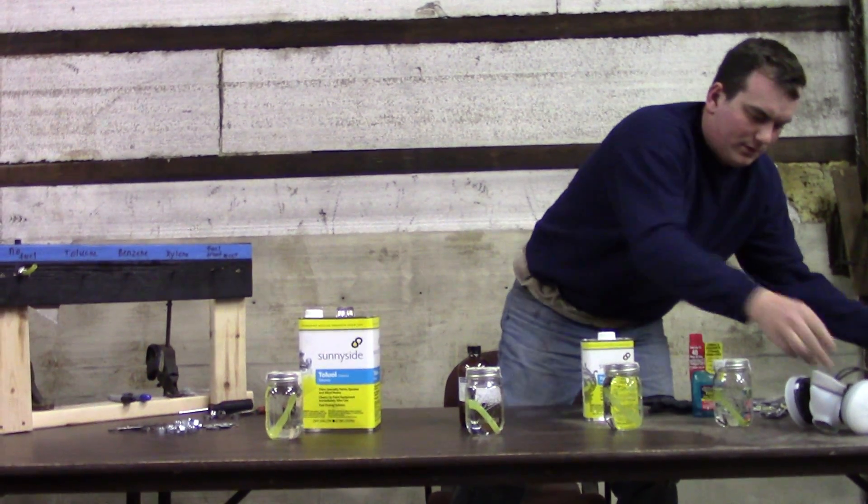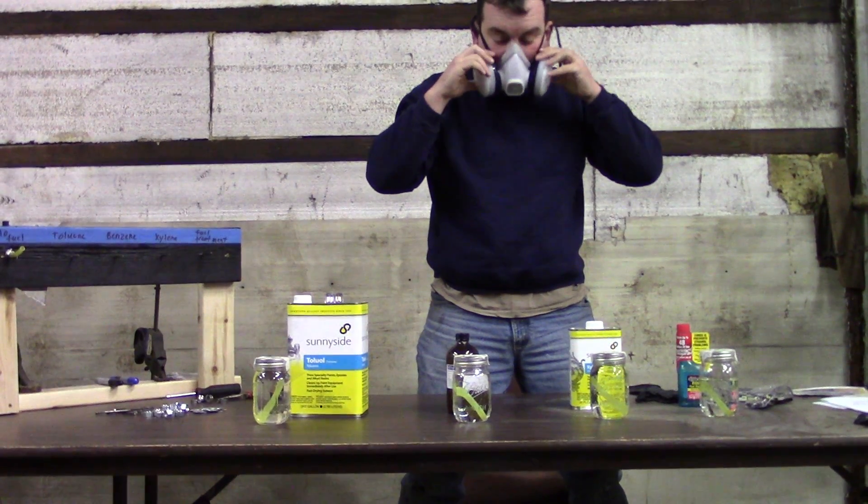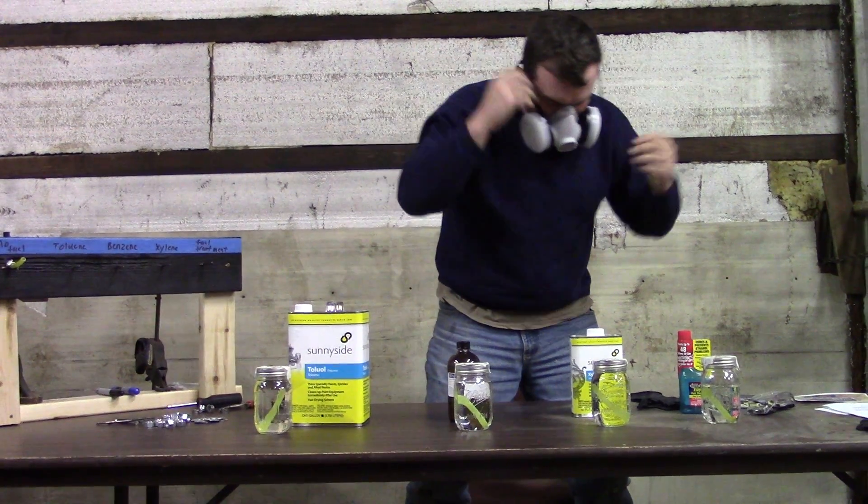They've been in the jars for a week. These are quite cancerous, so I'll take a couple of safety precautions.